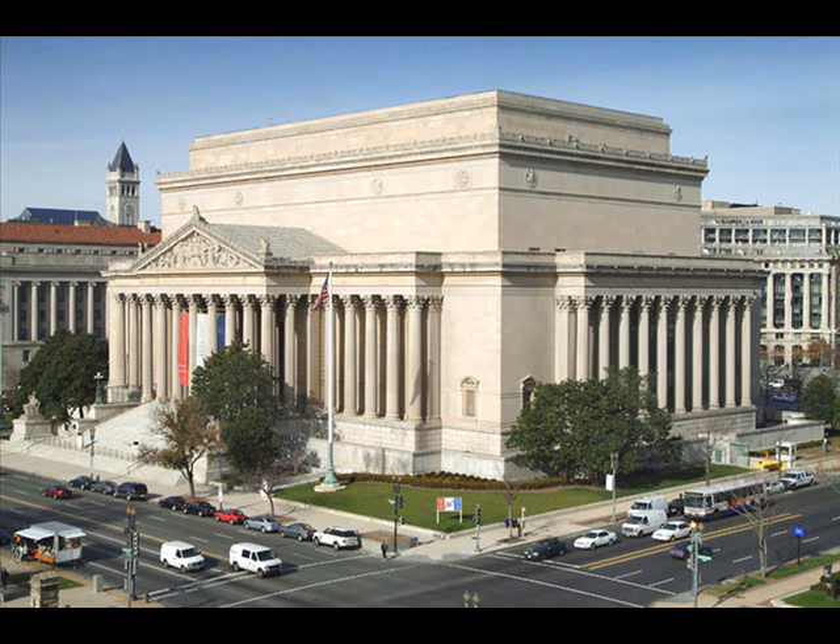In 1993, a second archive was constructed because the original one was running out of space to store documents. The newer National Archive is located at College Park in Washington, D.C.